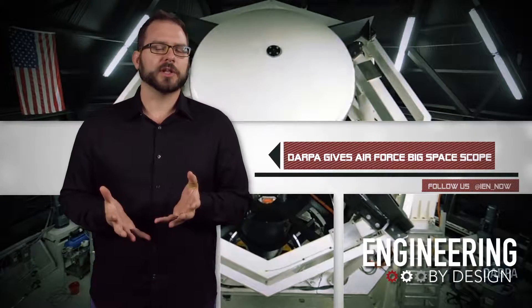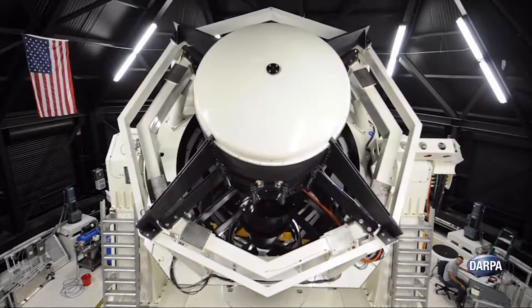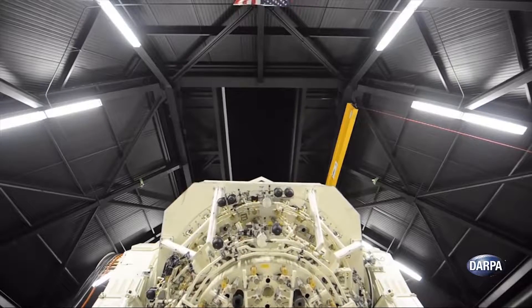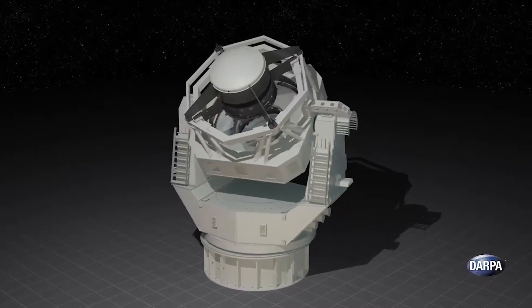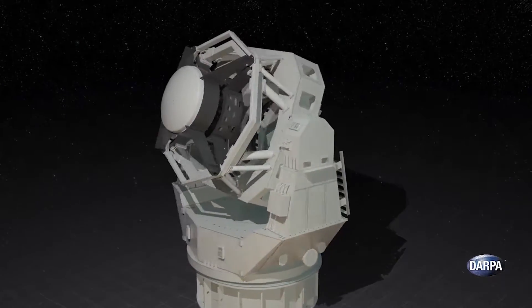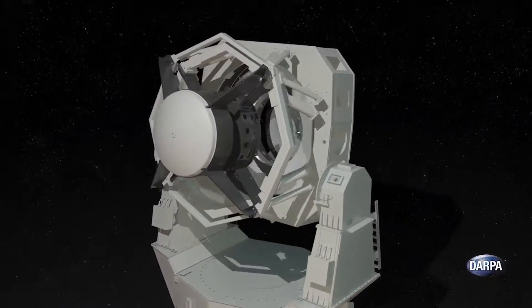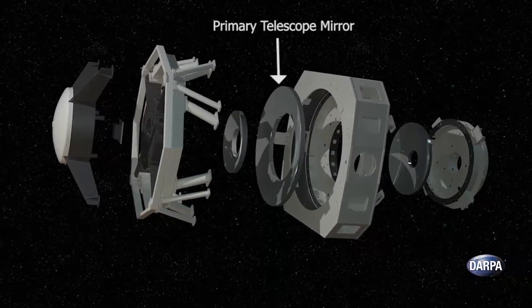Where it will operate jointly with the Australian government. DARPA built and designed the SST, and according to the agency, it is redefining what telescopes are capable of and could revolutionize space situational awareness. For example, SST uses the most steeply curved primary telescope mirror ever made, which allows it to collect more light and see images across a wider field of view.